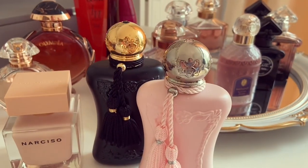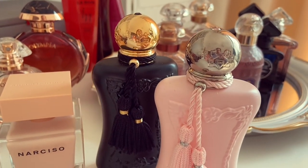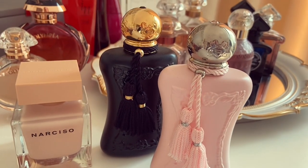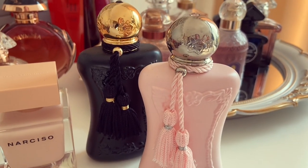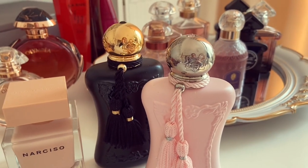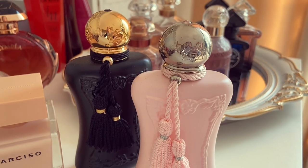Here we have my beautiful Parfums de Marly fragrances — Delina Exclusif, which I adore, and Athalia. I love them so much. They're very dressy and feminine. I don't reach for them enough at the moment just because I'm staying in, but I think these would be fantastic for actual occasions when I'm going out. I might be reaching for them more after lockdown.